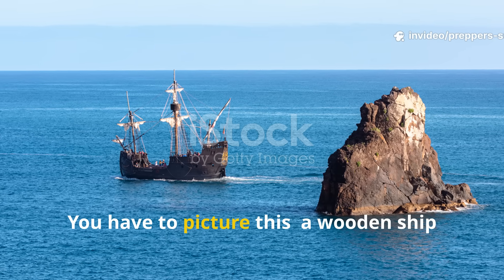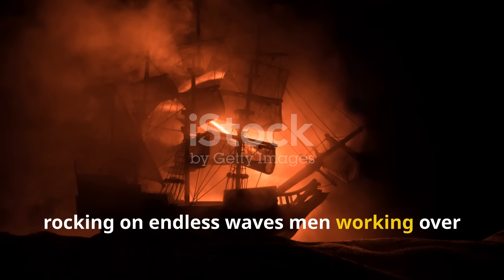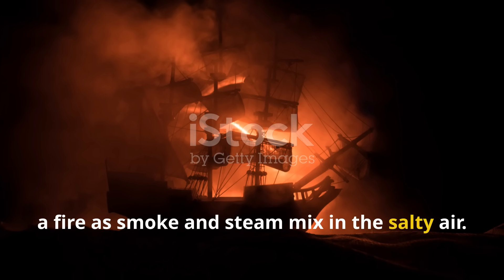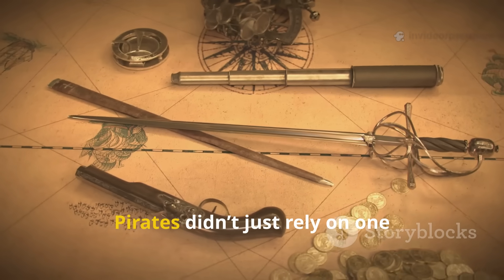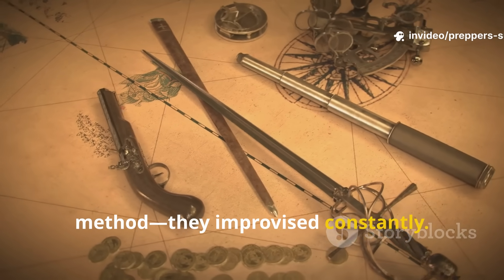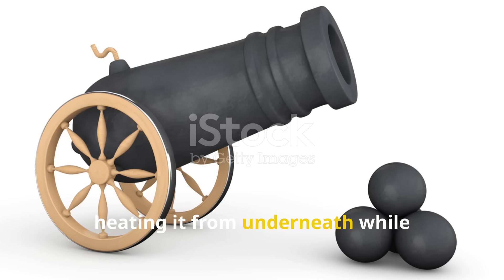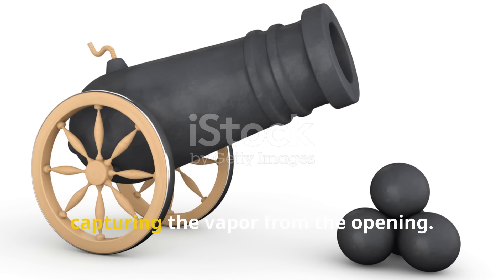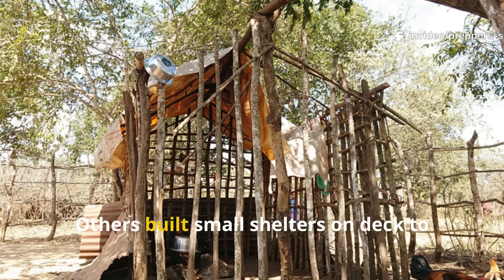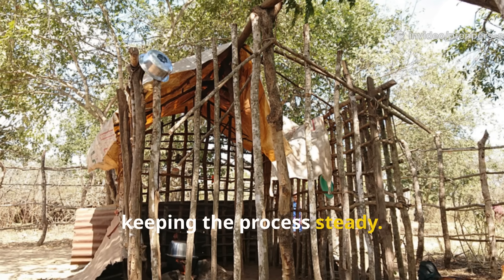Picture this: a wooden ship rocking on endless waves, men working over a fire as smoke and steam mix in the salty air. Pirates didn't just rely on one method — they improvised constantly. They'd sometimes use a cannon barrel as a boiler, heating it from underneath while capturing the vapour from the opening. Others built small shelters on deck to trap heat and block wind, keeping the process steady.